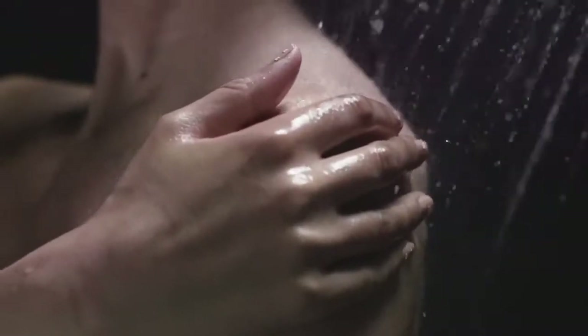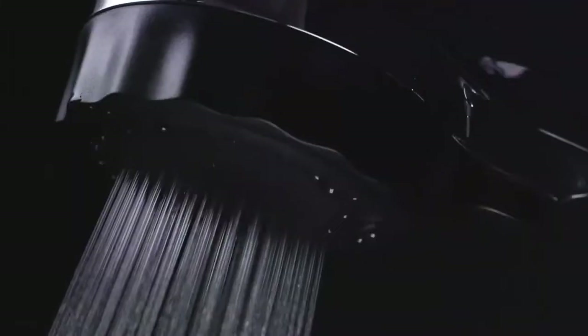Intense, soothing, spa-like shower experience. Meet the Misei Microbubble Showerhead — the most incredible feeling shower ever.